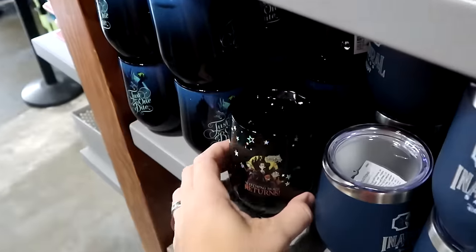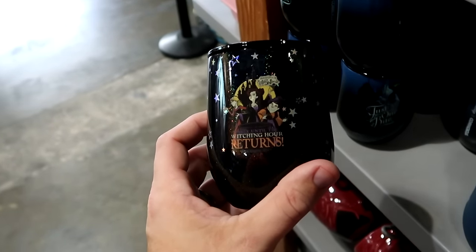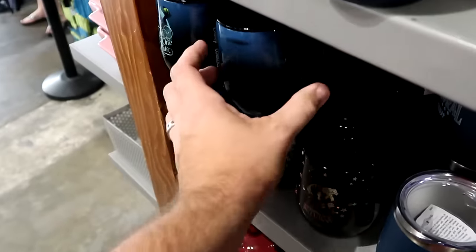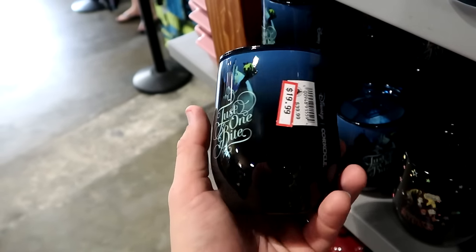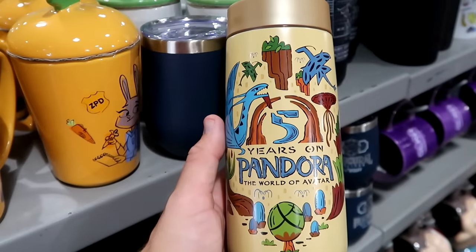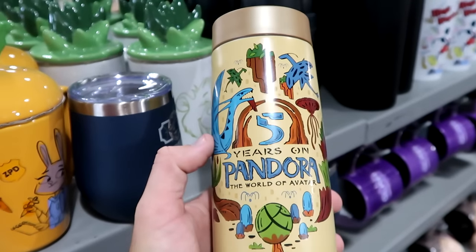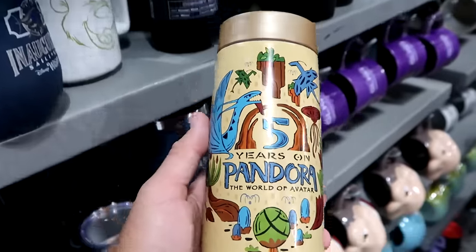Right underneath they have a couple of Corksicle cups. One has the Sanderson Sisters from Hocus Pocus — says Villain Spectacular, really shiny — $30 marked down from $40. Over here is the Corksicle cup with the Evil Queen — says just one bite, nice ombre color — $20. They also still have the Celebrating Five Years on Pandora World of Avatar cups — plastic lid, with the Banshees and floating mountains design — only $10 marked down from $25.